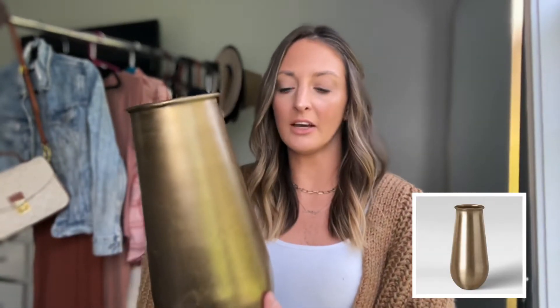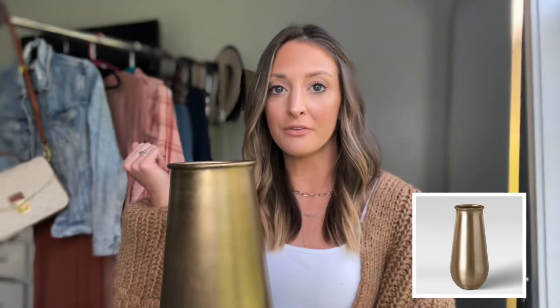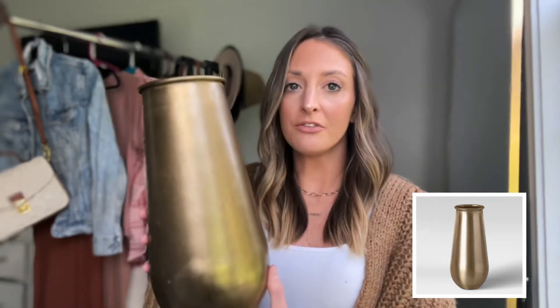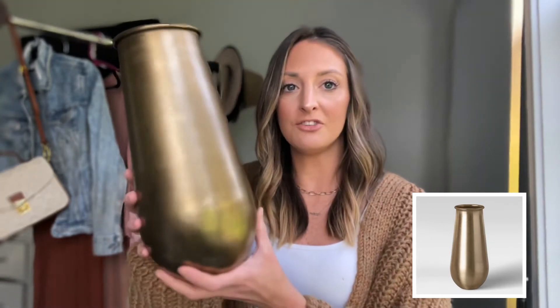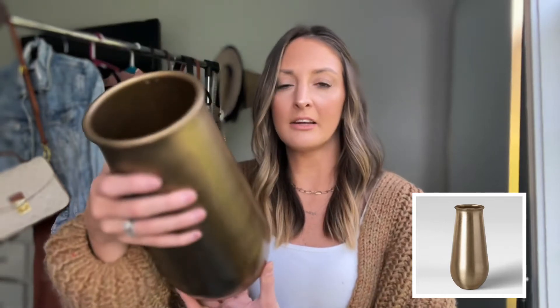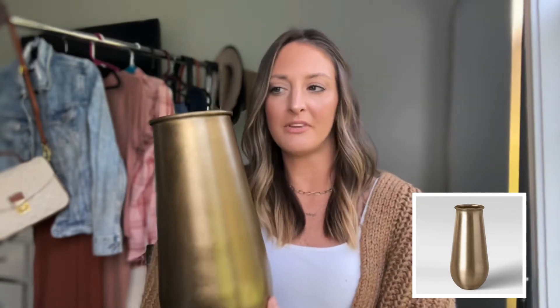Up next is this gold vase. It's kind of like a brassy gold which matches the acacia wood tray perfectly, and that is typically how I style it — I have this set on top of the acacia wood tray on my kitchen island and then I add some artificial stems in it. This is about 12 inches tall, so it's not super high — it's like the perfect height. You could use it on built-ins or on your mantle. It's a round vase and a little bit slimmer at the top, about five inches around. I want to say this is about $20 to $25 — I'm thinking it's $25. It's just a great home accent piece.